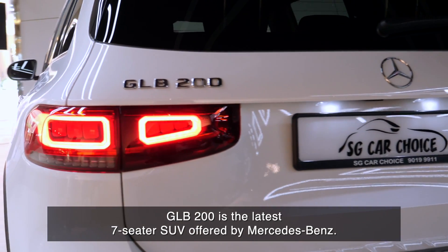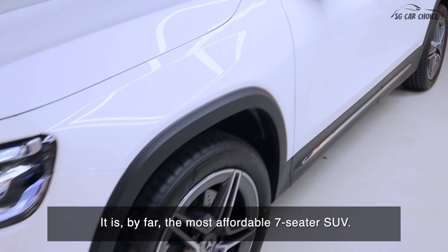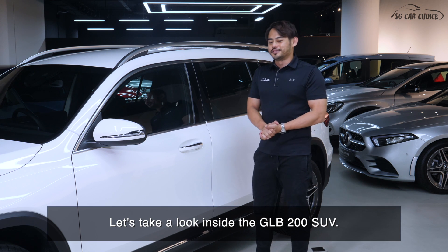The GLB 200 is the latest 7-seater SUV offered by Mercedes-Benz. It is by far the most affordable 7-seater SUV. Let's take a look inside the GLB 200 SUV.